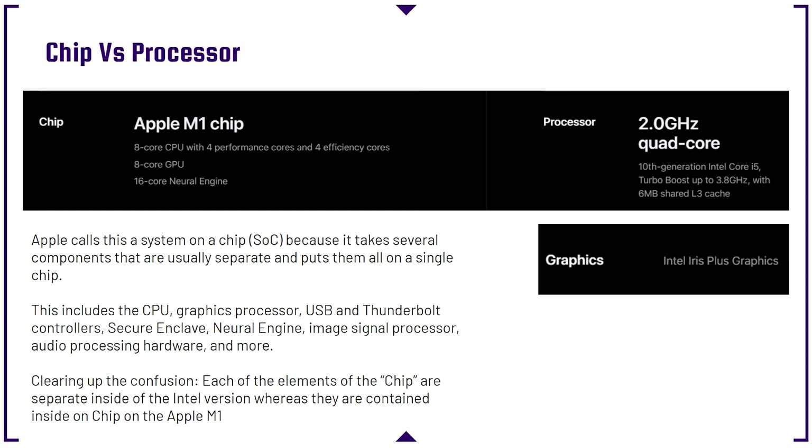The SoC includes the CPU, the graphics processor, the USB and Thunderbolt controllers, the secure enclave, neural engine, image signal processor, audio processing hardware, and a whole lot more. To clear up any confusion, each of the elements of the chip are separate on the Intel version, whereas they are all contained inside of the chip on the Apple M1.